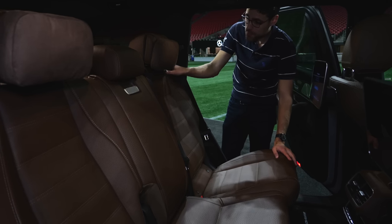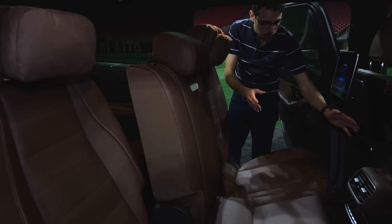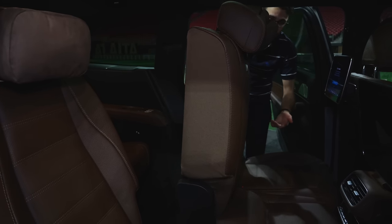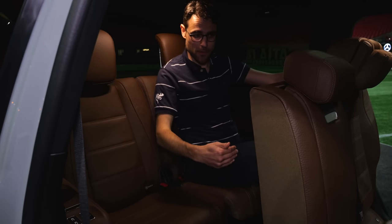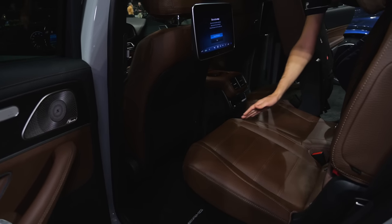To access the third seating row, there's a button right here and then you can fold this whole thing. The front seats move forward as well, then this one goes up and you can crouch to the rear. With the captain seat setup you can also go through the middle to the last seating row. But the question is always how much space is left — I could still sit in the third row, but then in the second row there's hardly any legroom left.